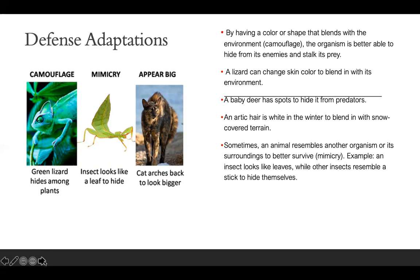Sometimes an animal resembles another organism or its surroundings to better survive — this is mimicry. For example, this insect looks like a leaf, while other insects resemble a stick to hide themselves. The leafy sea dragon seahorse also resembles a leafy aquatic plant to hide from predators.